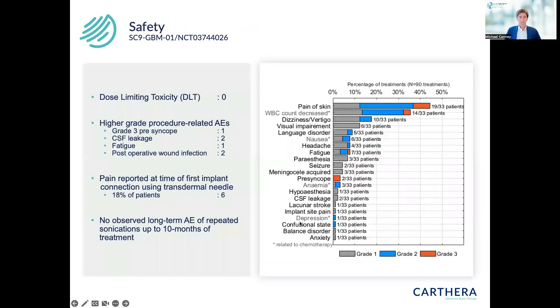As for safety, we observed no dose-limiting toxicity as we escalated from three to six to nine emitters. Higher-grade procedure-related adverse events were few and primarily related to the surgical procedure, difficult to distinguish from the normal resection procedure. We observed some transient adverse events during sonications that typically resolved within 30 to 60 minutes, and no long-term adverse events from repeated sonications over up to 10 months of treatment.